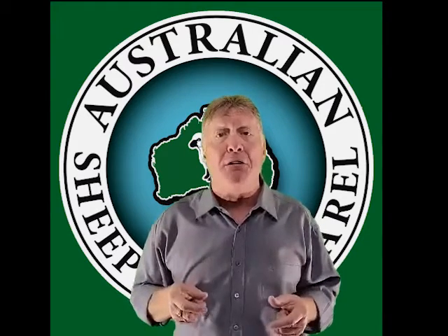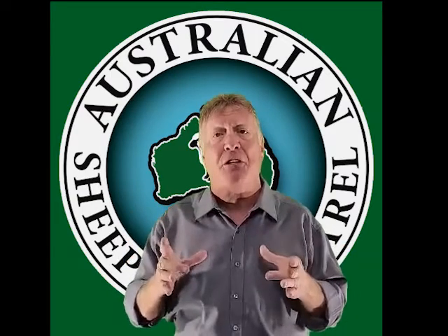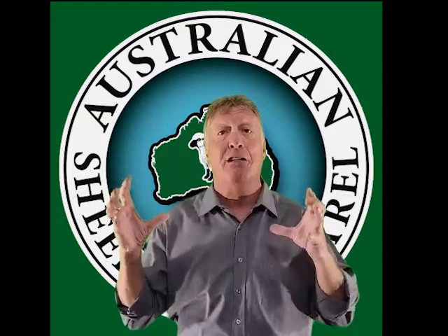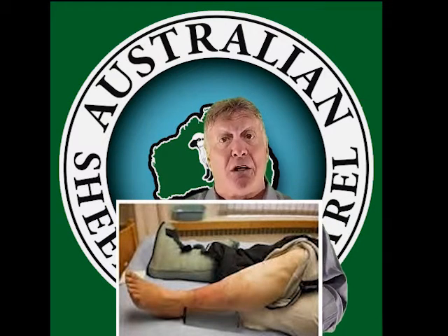Putting on a sheepskin long boot — split boot or standard boot — will actually bring the leg back to a perfect temperature of 37 degrees centigrade and will increase blood flow. As it does that, it in turn takes away the plasma that's caused the swelling, and the leg swelling will come down, and it will do that very quickly.